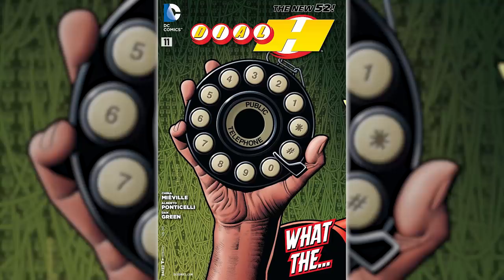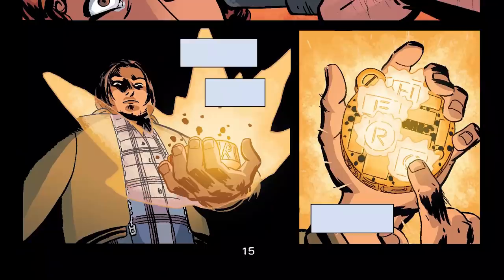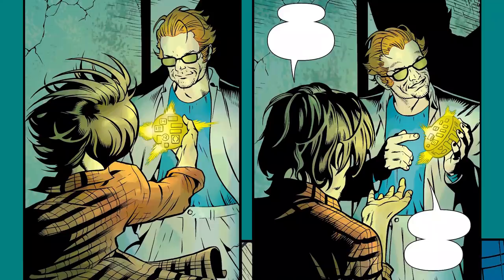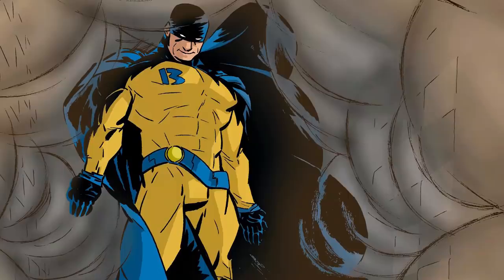Some of them have buttons written in a language called Interlac, some of them only have four buttons written in English, and most modern ones literally look like rotary phone dials. But one thing is consistent between all of them: by dialing the code H-E-R-O into an H dial, its user can turn into a random superhero complete with name, costume, and those sweet, sweet powers.